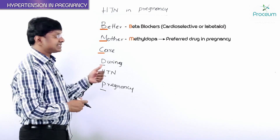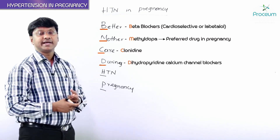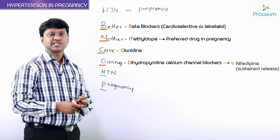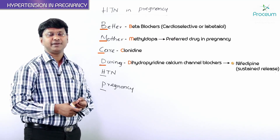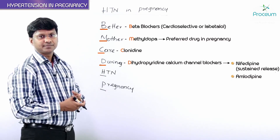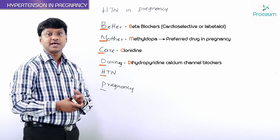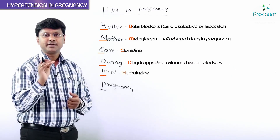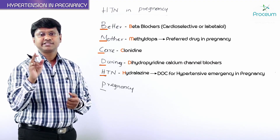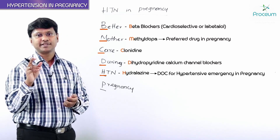C stands for clonidine. D stands for dihydropyridine calcium channel blockers — mainly we use sustained-release preparations of nifedipine or amlodipine during pregnancy with hypertension. H stands for hydralazine. Remember, hydralazine is the drug of choice for hypertensive emergencies in pregnancy.